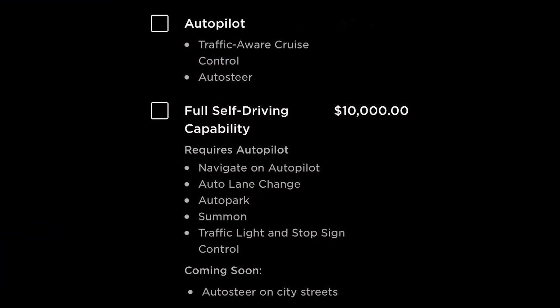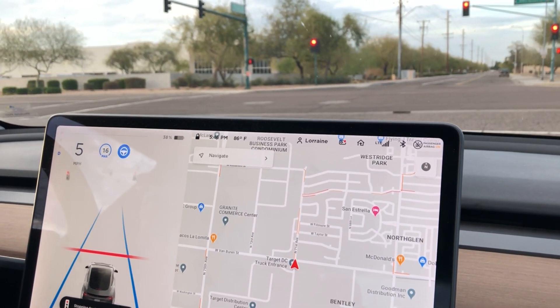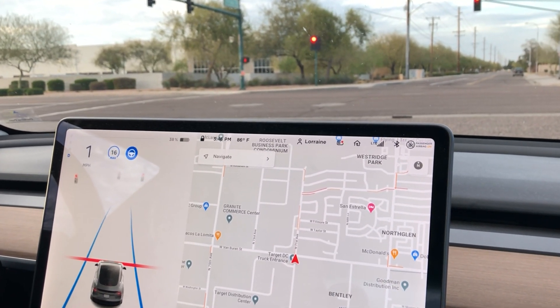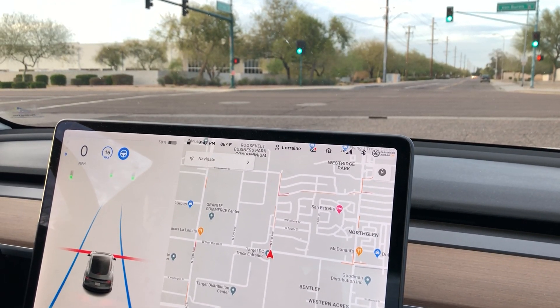Autopilot includes traffic-aware cruise control and Autosteer. Currently, if you add the Full Self-Driving capability, you get things like Navigate on Autopilot, auto lane change, auto park, Summon, and traffic light and stop sign control. At red traffic lights, the car will come to a complete stop. When it turns green, you must confirm that the car can proceed forward.